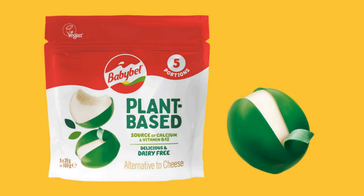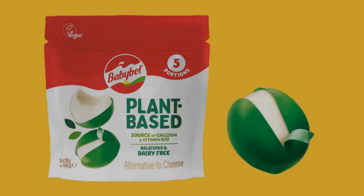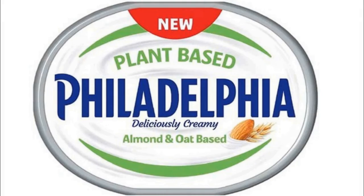Other brands offering new vegan versions for Veganuary this year include Babybel waxed mini cheeses sporting a green jacket instead of the usual red one, and Philadelphia cream cheese made from oats and almond.